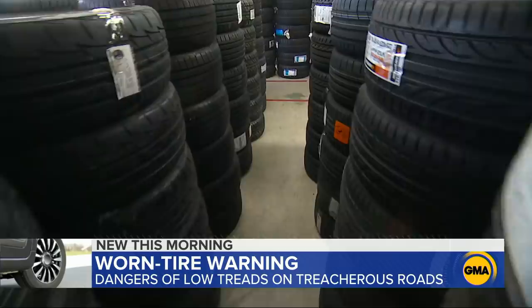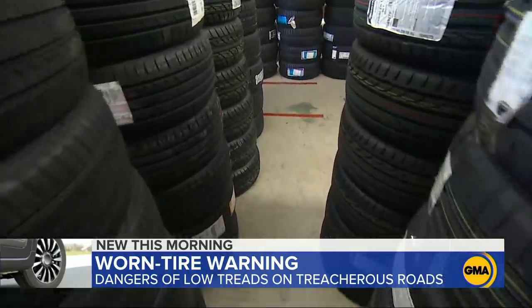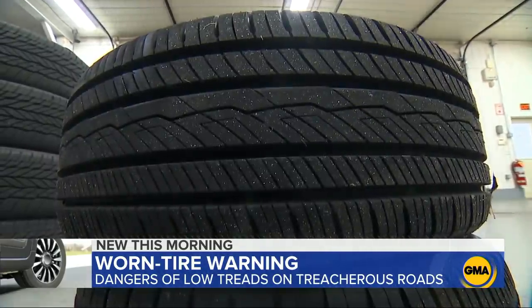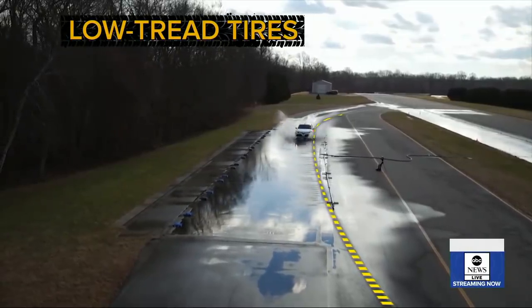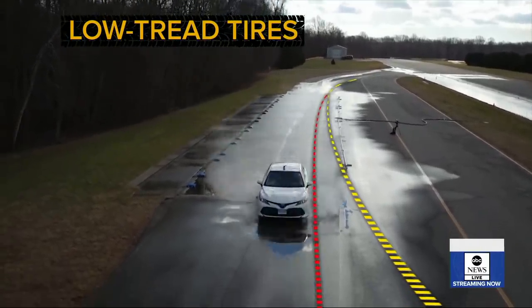But it's a different case when we switch to low tread tires — about half the tread of the new ones. Experts say this is when you should start shopping for new tires. There are fewer channels, fewer grooves for the water to dissipate from. Watch: our car is not able to stay on that curve. We completely lose control of steering — the car wants to go straight.